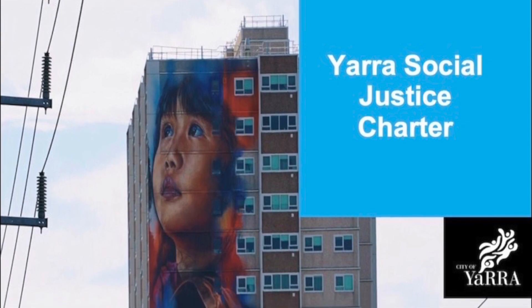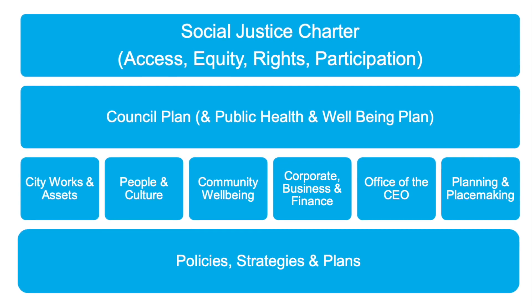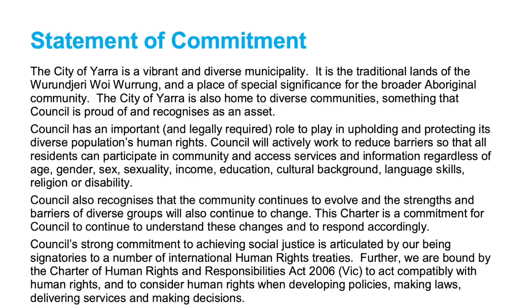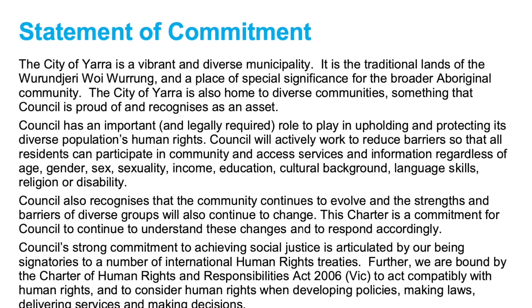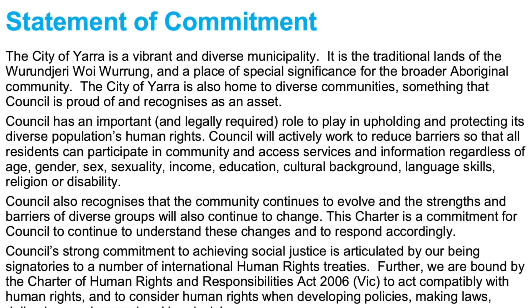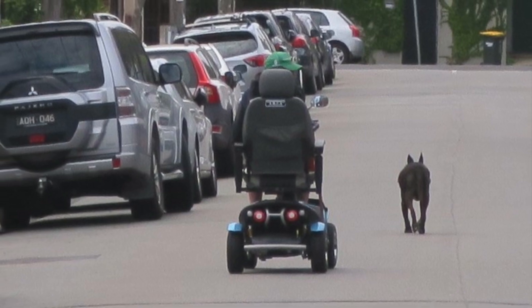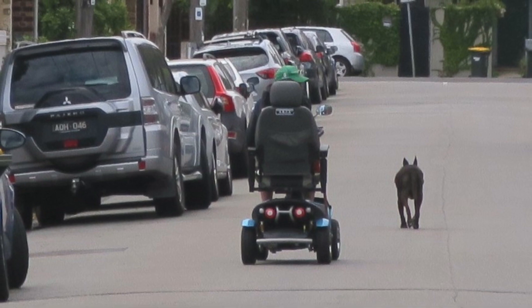Yarra has adopted a social justice charter which places access, equity, rights and participation at the top of all Council's work. It says that Council will actively work to reduce barriers so that all residents can participate in community and access services. Unfortunately the lived reality is that our footpath infrastructure does not live up to the goals of the social justice charter.